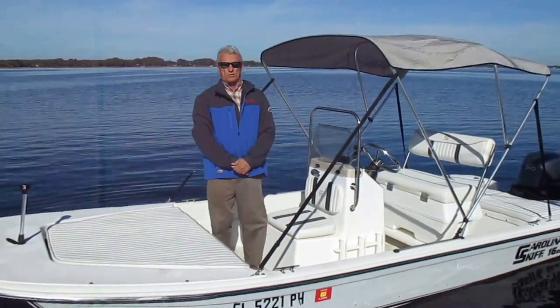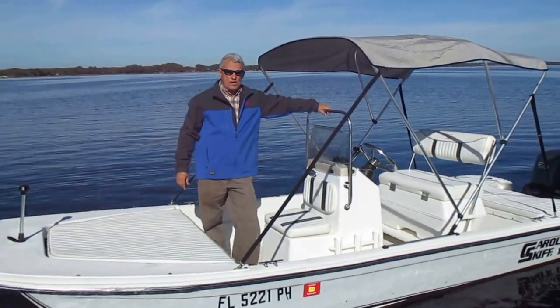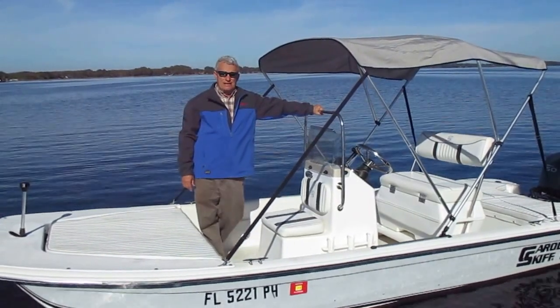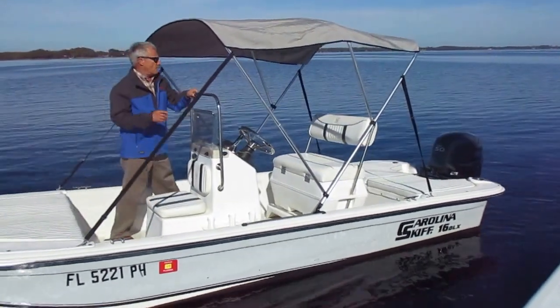Hi, I'm Brad with Boat Motor Superstores in Palm Harbor, Florida. I'm here today on beautiful Lake Tarpon and I'm showing you this 2011 Carolina Skiff 16 DLX powered by a Yamaha four-stroke outboard with only 27 hours.